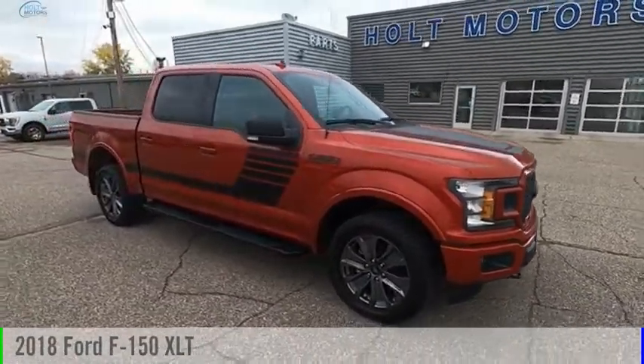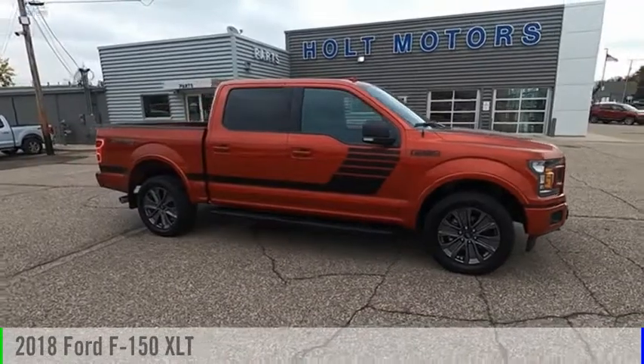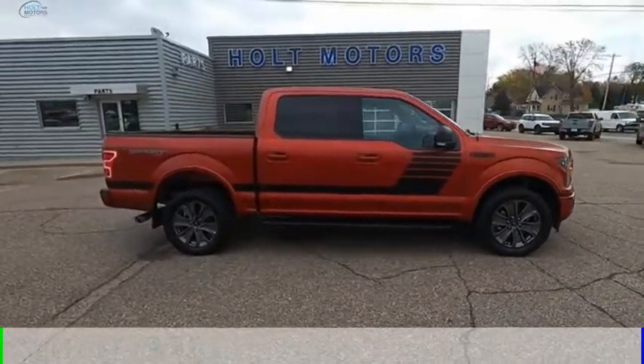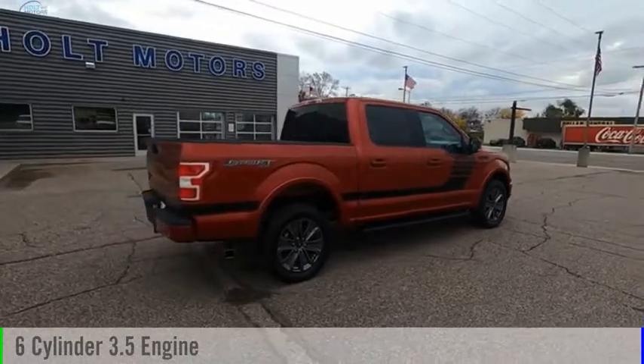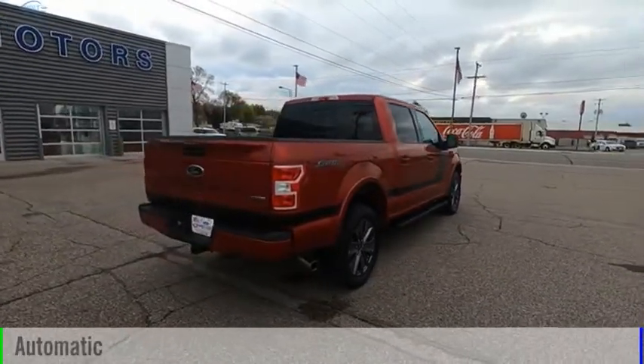We are pleased to show you the 2018 F-150. This vehicle is powered by a four-wheel drive, six-cylinder, 3.5-liter engine, and comes with an automatic transmission.